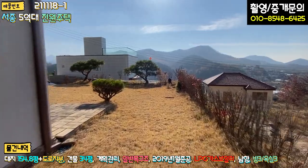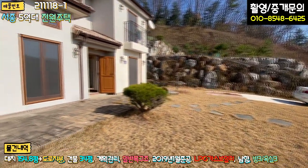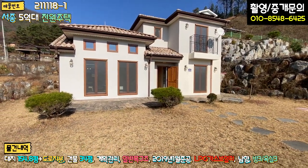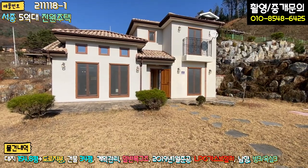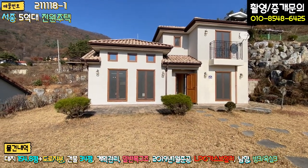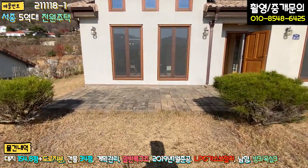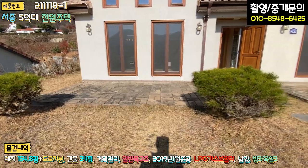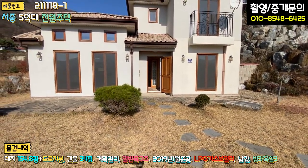연식이 좀 돼 보이죠. 주택 전면을 보면 스타코 마감에 창호를 좋은 걸 쓰셨더라고요. 압축식 시스템 도어인데 신경을 많이 쓰신 것 같고, 전반적으로 인테리어가 조금 독특합니다. 유럽풍 스타일로 짓다 보니 그런 것 같고요. 기와 색이 좀 바래진 것 같고, 앞에 데크는 콘크리트와 벽돌 마감으로 돼 있어 관리가 굉장히 쉽습니다. 전반적인 관리 상태는 양호한 편입니다.